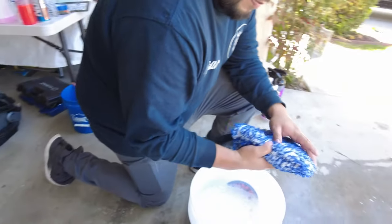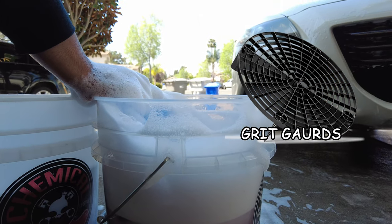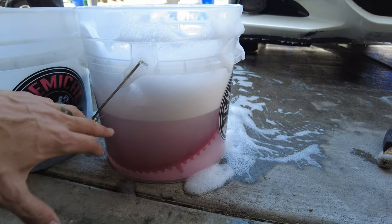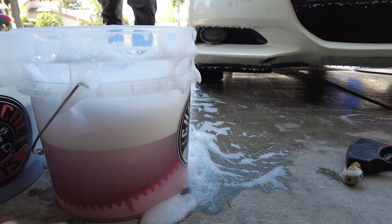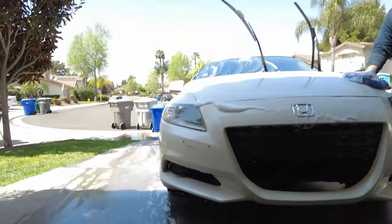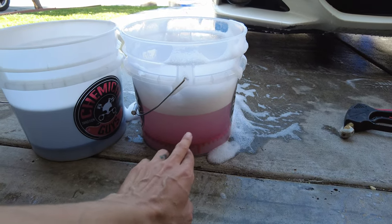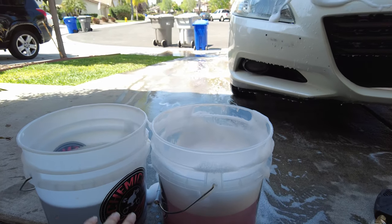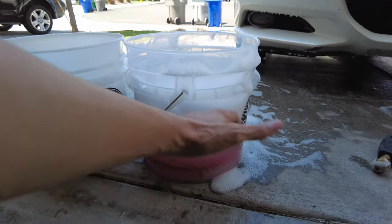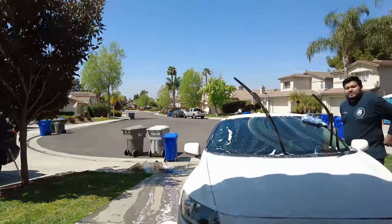The grit guards are super useful because if you've ever tried to wash a car with just a bucket, you'll realize how dirty the water gets. When you have a grit guard it really helps keep the dirty water separated from the clean water, making a real difference in not putting dirt back on the paint.